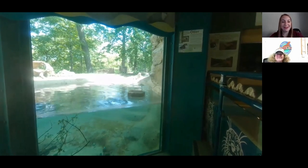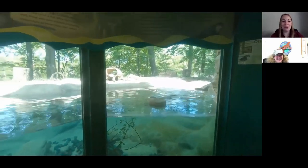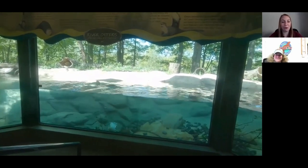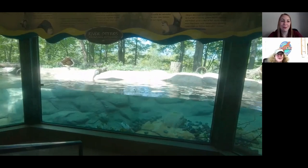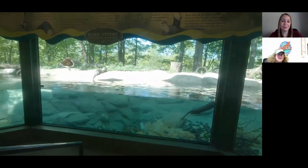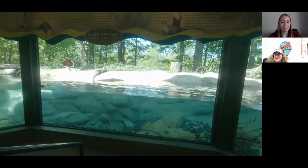That makes sense — food is a good motivator too. When you start training new otters, what behaviors do you try to train first and why? It's both coming when called and targeting. When we got Ash in, it was important that when we introduced her to the yard, we had a way to call her back into her holding area. Targeting is very easy to train, and it allows us to move them from place to place or get a good weight on them. Those are the first two behaviors we try to train.